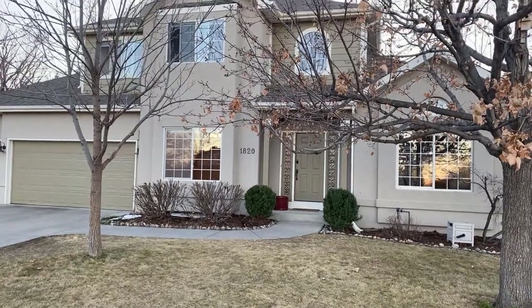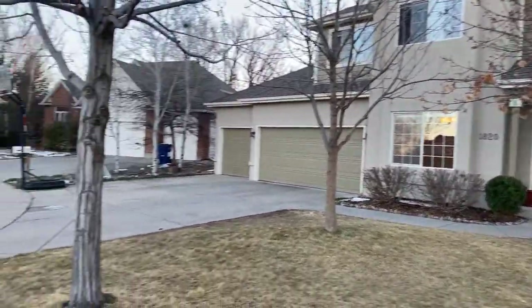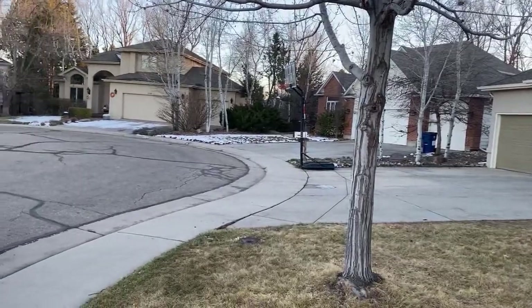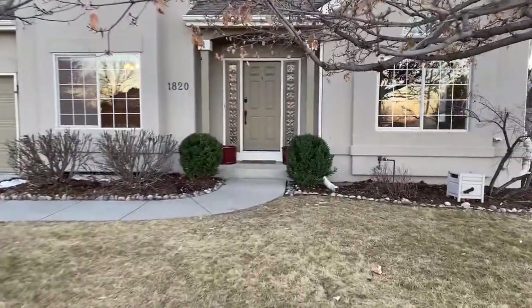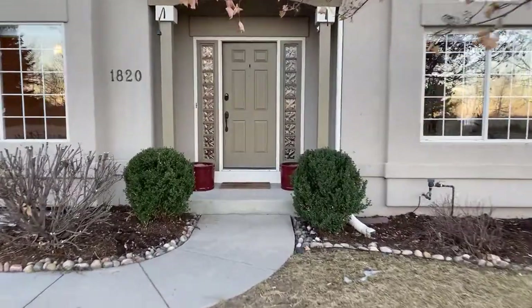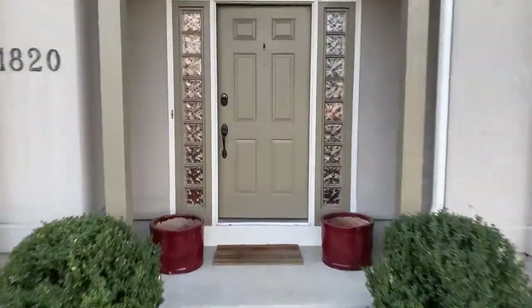Welcome to 1820 Larchmont Court, situated on this quiet cul-de-sac with a three-car garage in this spectacular neighborhood here in Lafayette. It's a gorgeous two-story. Let's take a look.